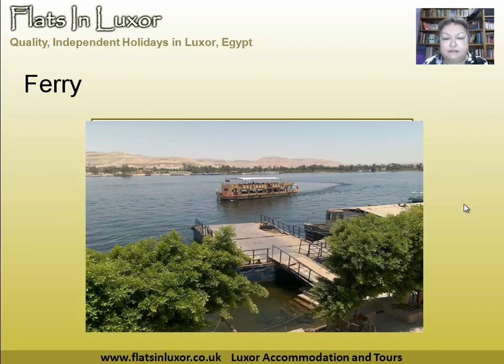That's the ferry boat — it's a new style one, meant to look a bit ancient Egyptian. That's the terminal there; you can see it's not particularly sophisticated, so keep an eye on young children.